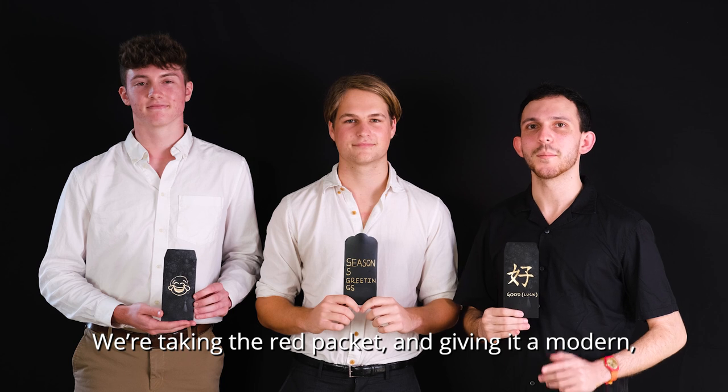We're taking the red packet and giving it a modern, stylish, Western refresh.